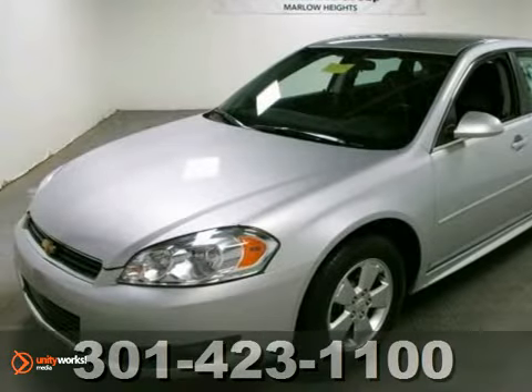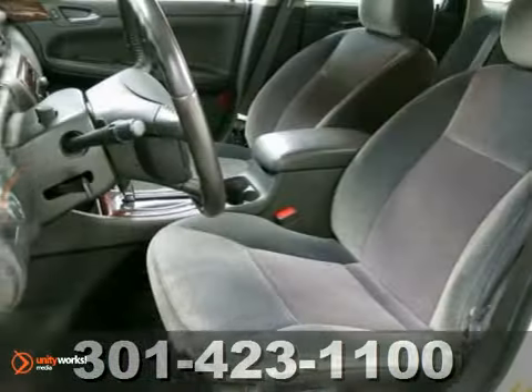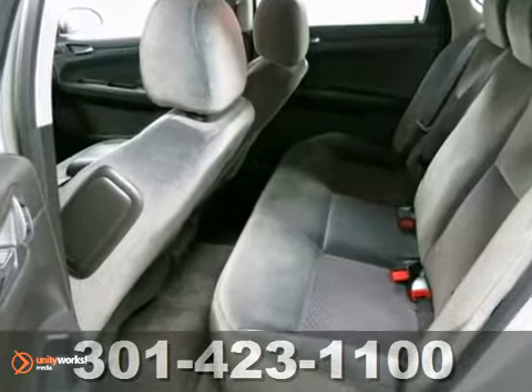This 2011 Chevrolet Impala is priced to sell. It only has 35,000 miles. It has a V6 engine. It's nicely equipped with all the features you need for your driving enjoyment. Don't miss out. Come in for a test drive today.